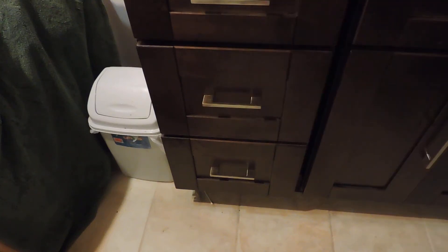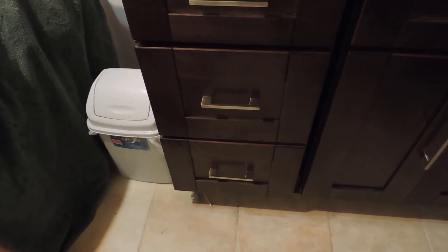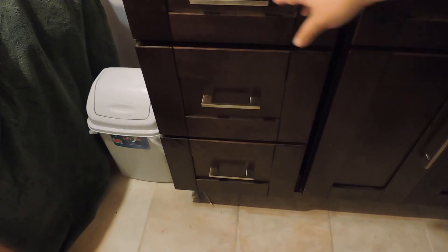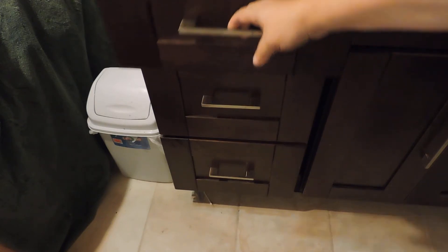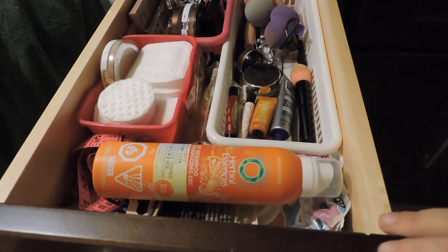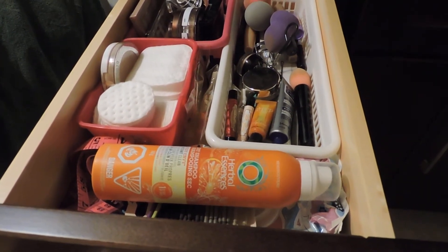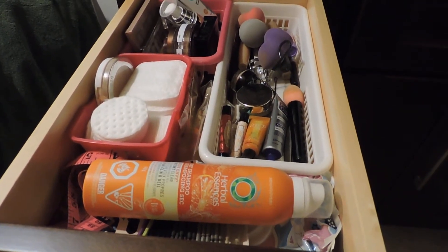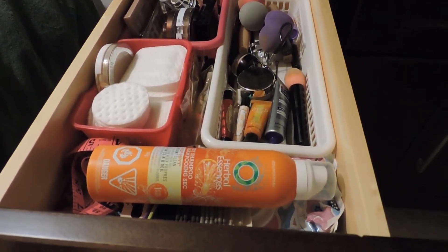Hi guys, I thought I would share with you my makeup collection because I also love makeup. A little different video today. I have three drawers and I'm going to try to show you everything.